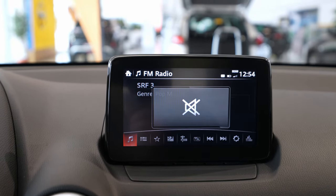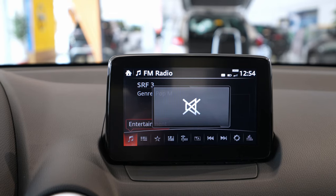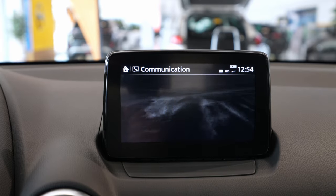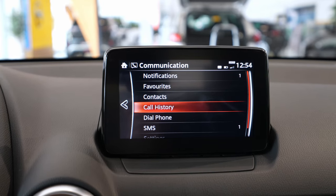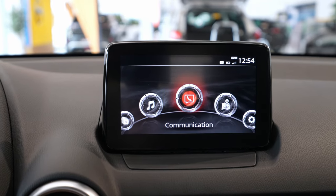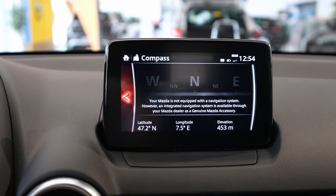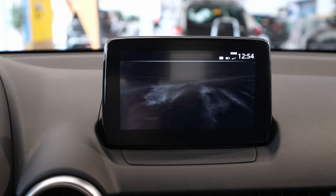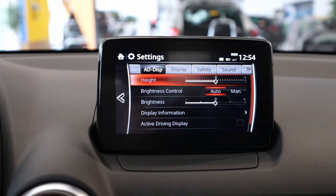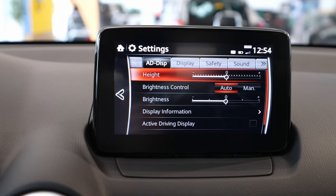Then you have the multimedia system screen with radio, Bluetooth, and all that. Next is communication, where you can connect your phone and access its functions. Then there's the navigation section — which doesn't have navigation installed on this particular car.